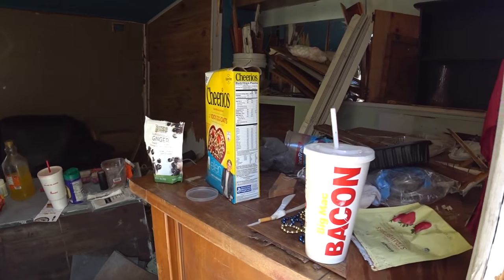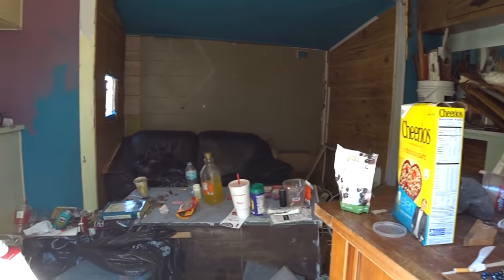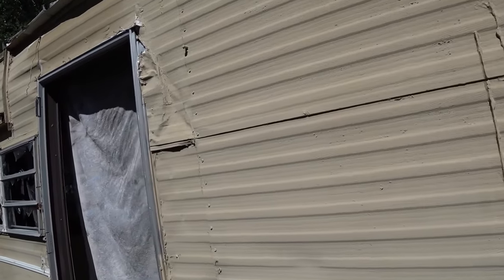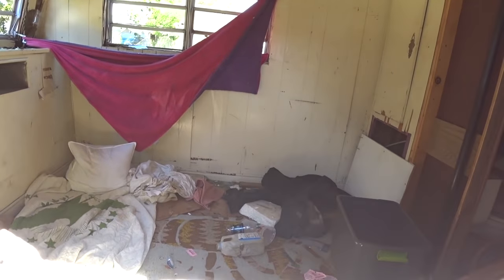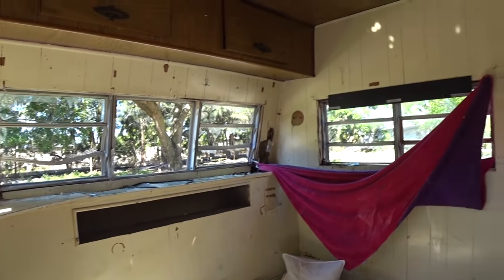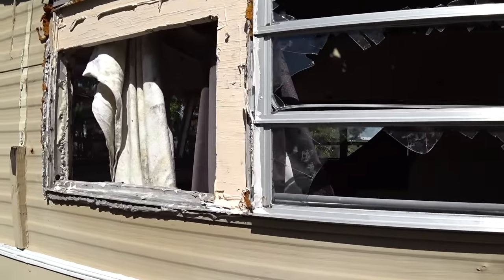And this is the last trailer on this row. Looks like a vagrant's been living in here — or was, and maybe still is. They've got a little apartment set up here with food and drinks. It's probably their sleeping area. Hard to say if they're still here or not. Look at the old curtains.